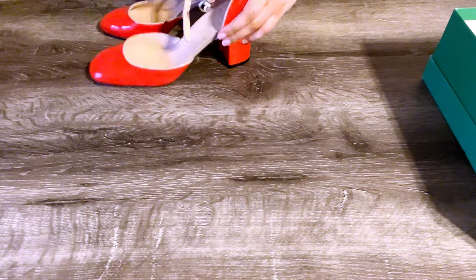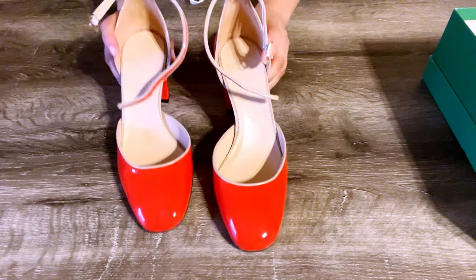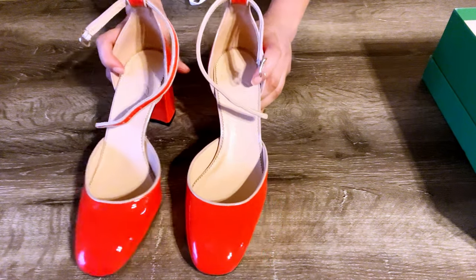The J.Crew Macy Ankle Strap Heels in Italian pattern leather — the color is a very beautiful red-orange with beige trim and block heels. I would not recommend these shoes because the leather is stiff and they are super uncomfortable.